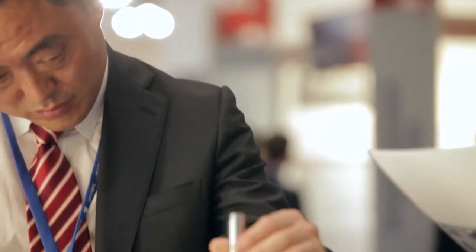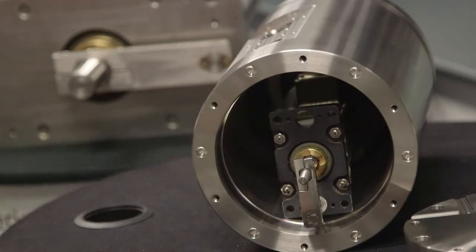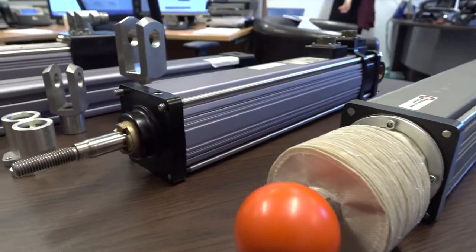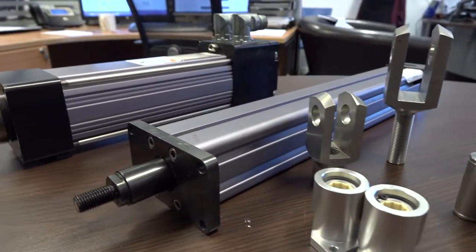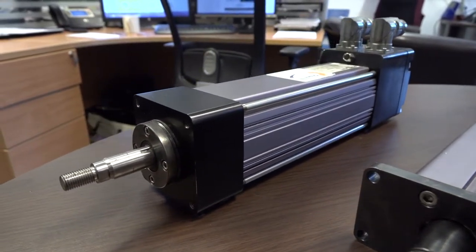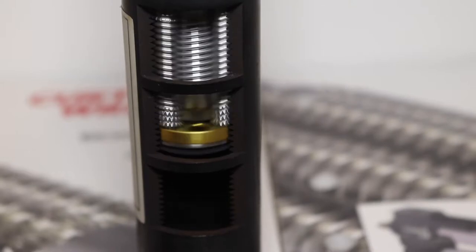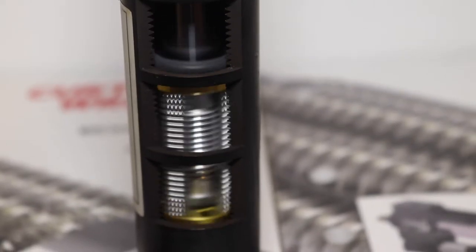We've built a reputation as the best because we use the best components, including XLR actuators and electro-hydrostatic drives. XLR electric actuators offer numerous benefits over traditional hydraulic and pneumatic systems: significantly longer life, more energy efficiency, a fraction of the maintenance, and complete programmability. This unique inverted roller screw technology guarantees fast, accurate, and reliable control that improves production rates and increases machine and tool life.